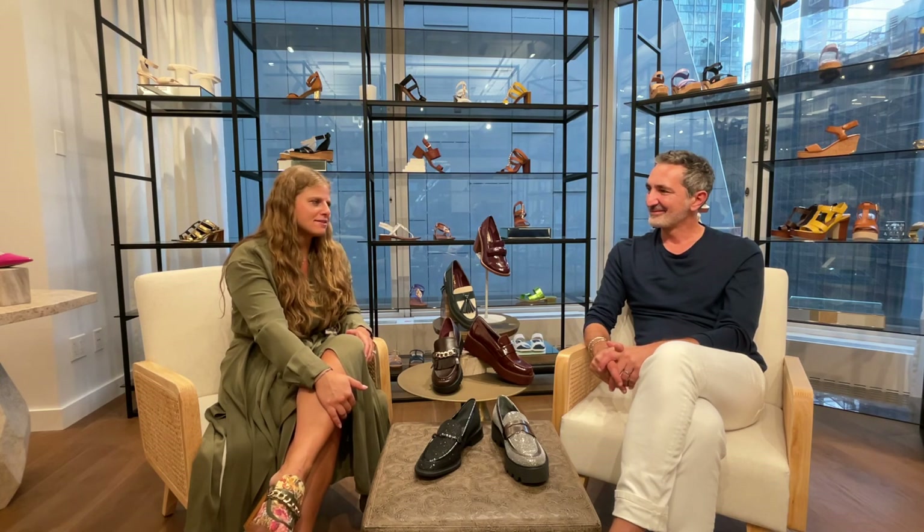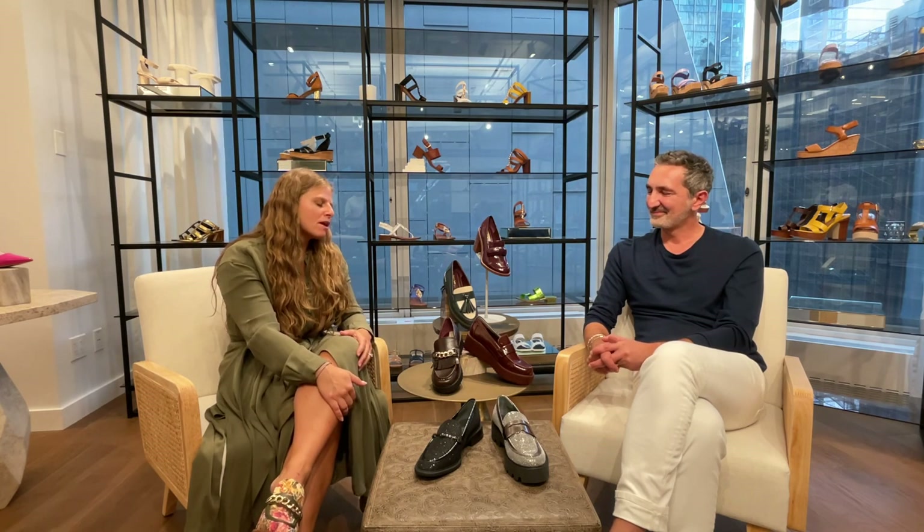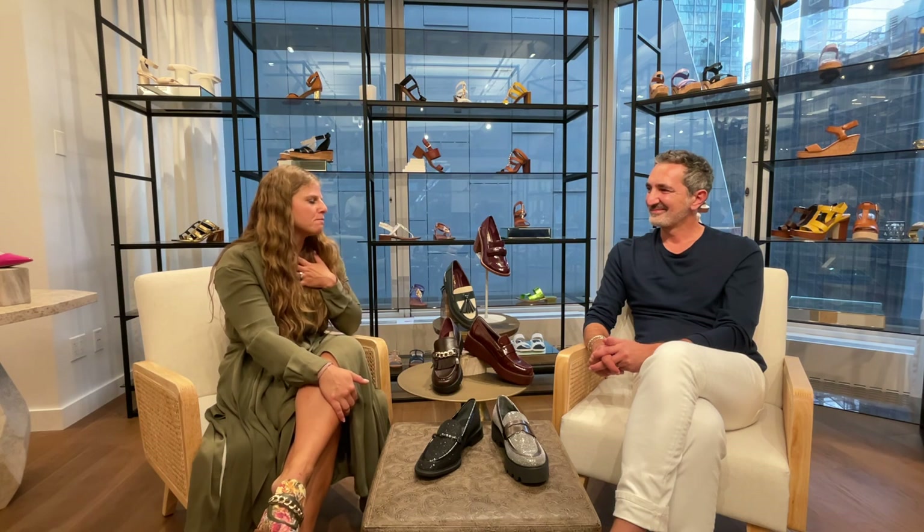I love it, and I love all of these loafers. They are just amazing for fall, and they're such a perfect transition style. Jonathan, thank you so much for speaking with me today. We love getting your input on all the beautiful shoes. Thank you so much for joining us. Thank you.